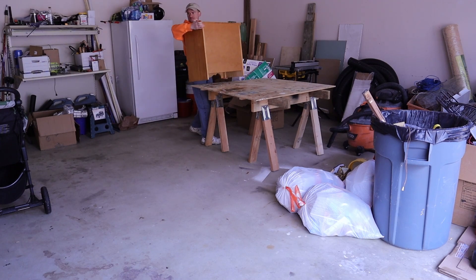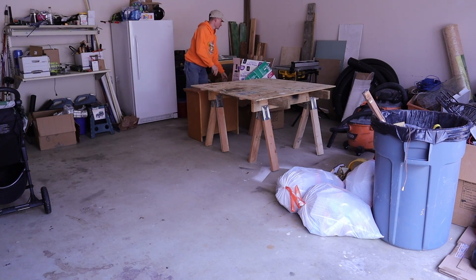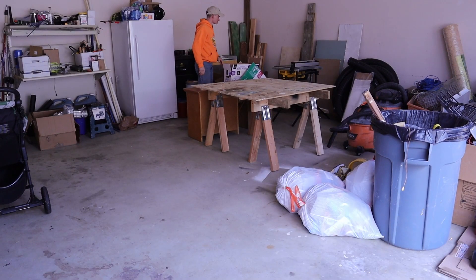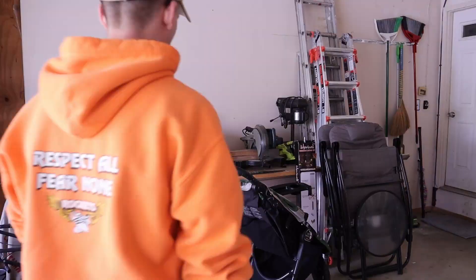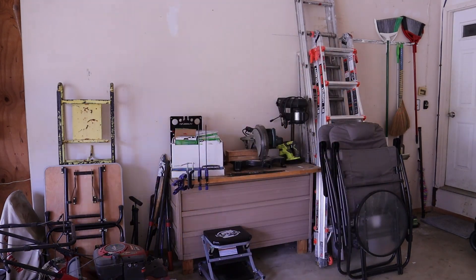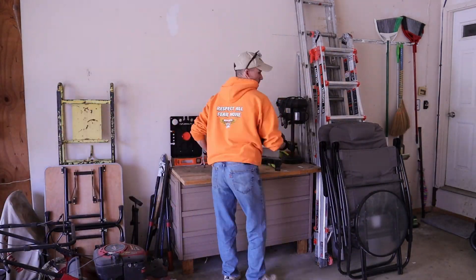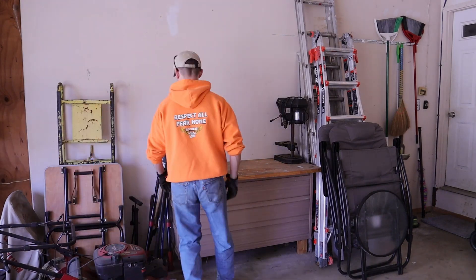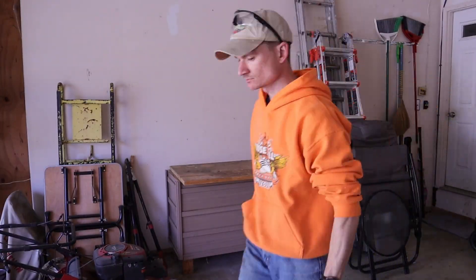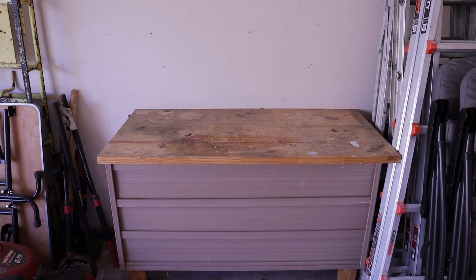I exhausted myself dragging a little bit of cardboard across the ground. Way back in February I convinced myself that instead of taking care of a hundred more important tasks, it was crucial I demolish this cat box that was in our garage and replace it with a workbench that would help me organize our garage insignificantly better. Of course I didn't want to spend any money on this.